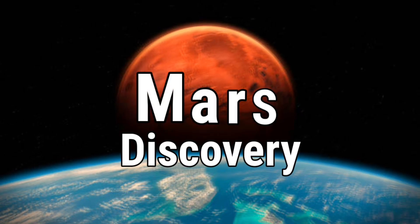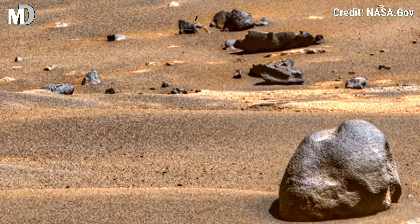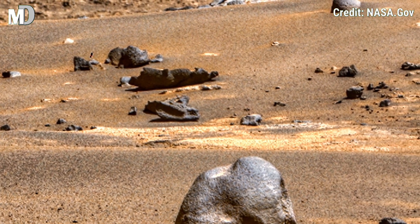Hello my dear friends, welcome to my channel Mars Discovery, where every image from Mars sparks a new chapter in space exploration.